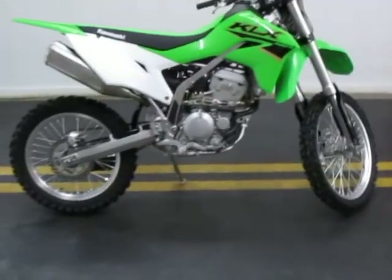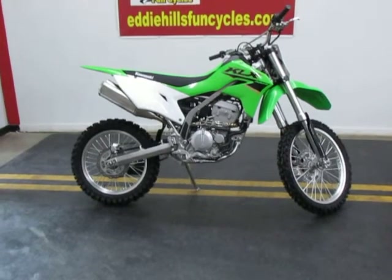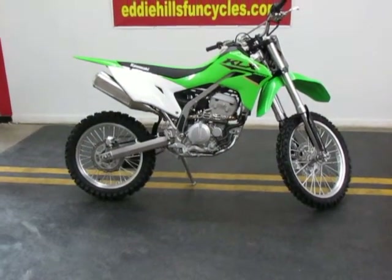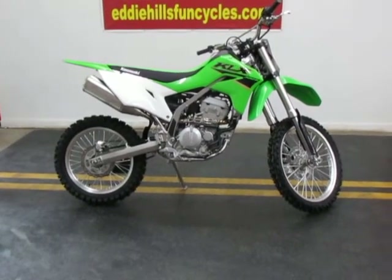This would make somebody a nice play bike, trail bike, or something just to chase the kids or grandkids around on. You can come on down and check it out in person or give us a call at 940-322-4121. Thanks for watching.